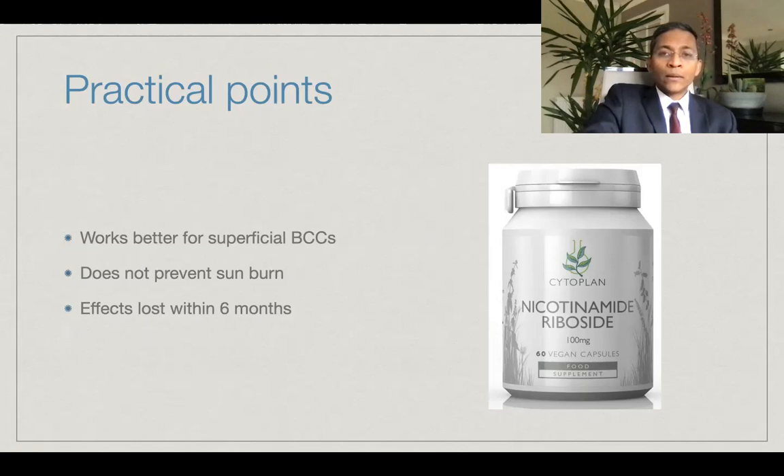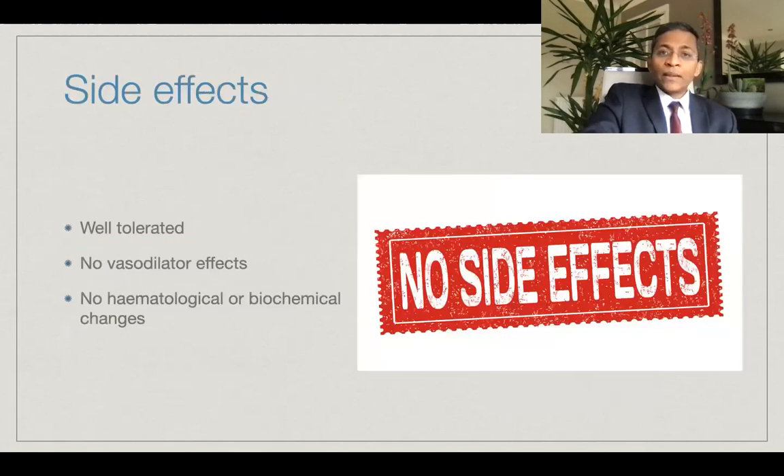Please note that nicotinamide does not act as a sunscreen and does not prevent sunburns. The chemopreventive effects of nicotinamide are lost soon after discontinuation, usually about six months, so if you want to carry on the effects, you need to continue with it indefinitely. Nicotinamide has an excellent safety profile and is very well tolerated even at high doses of up to three grams a day. Previously, vasodilatory effects such as flushing, hypotension, itch and headache were reported, but these have been attributed to nicotinic acid present in earlier formulations. With the newer preparations, you're unlikely to get any of these side effects. No hematological or biochemical changes were noted in any of the studies.